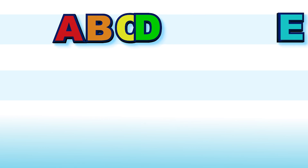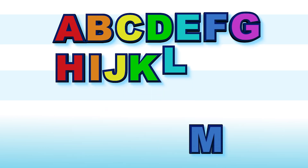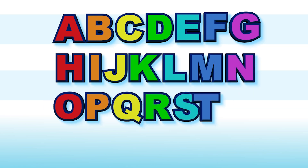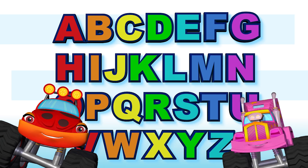A, B, C, D, E, F, G. H, I, J, K, L, M, N. O, P, Q, R, S, T, U. V, W, X, Y, Z. Woohoo!